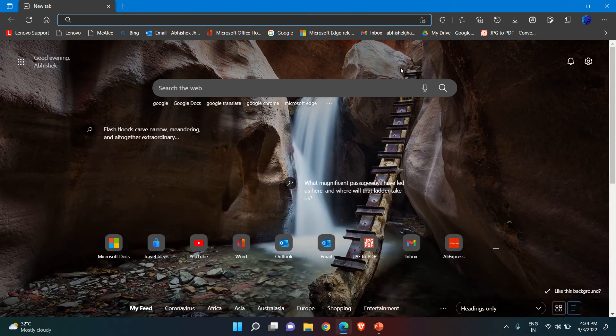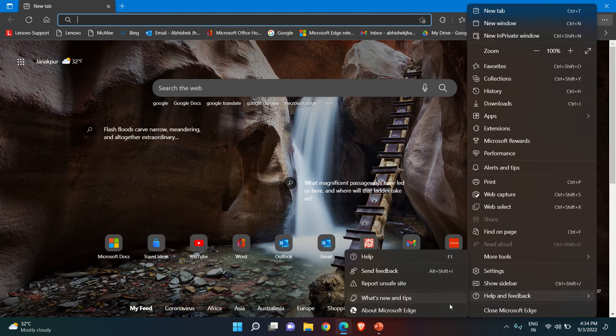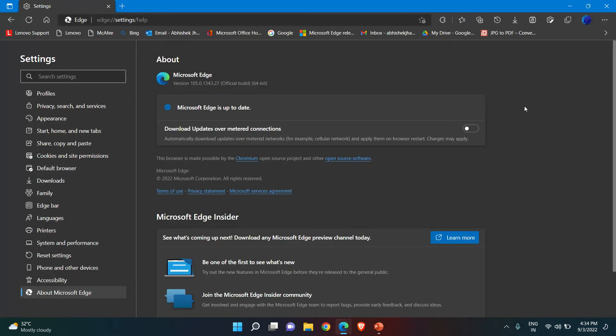Let's open Microsoft Edge. Go to the top right corner and click on the three vertical dots, then click on Help and Feedback. Hover over Help and Feedback and click About Microsoft Edge, and the browser will automatically start updating.